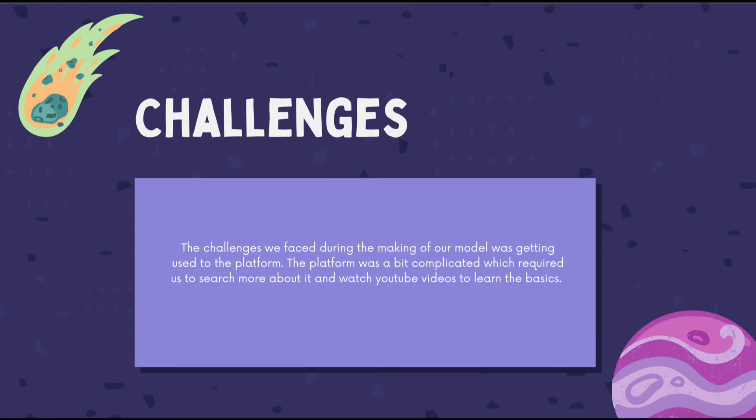The challenges we faced during the making of our model included getting used to the platform. TurboSquid was a bit complicated, which required us to search for tutorials and watch YouTube videos to learn the basics. We also consulted an expert who works in the media field to help us understand the program and enhance our project.